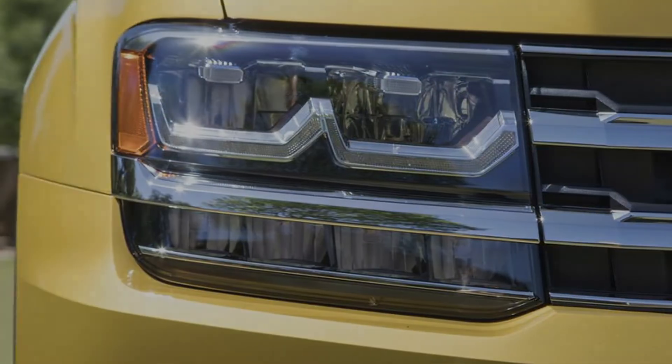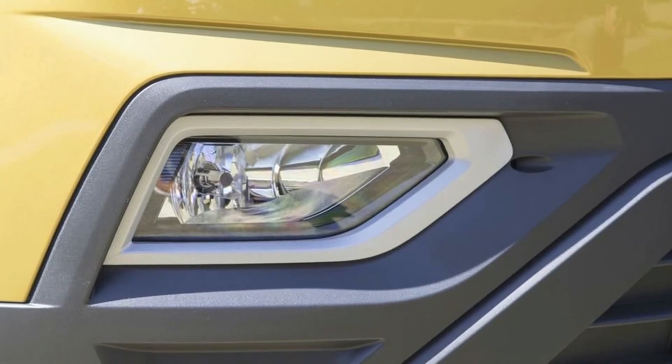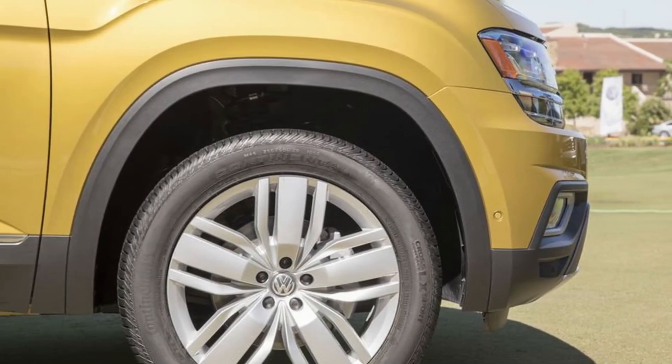The first impression that the Atlas makes is that its product manager drove a Honda Pilot into the development center, gathered his team of engineers, and said, do that. This isn't a bad thing — the Pilot is one of the greats, and the Atlas is right there with it. They're roughly the same size and give off an eerily similar vibe in most respects.